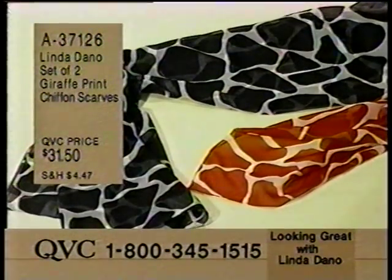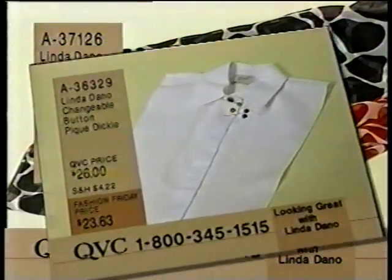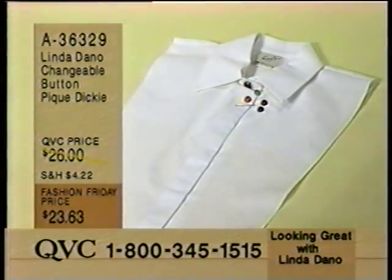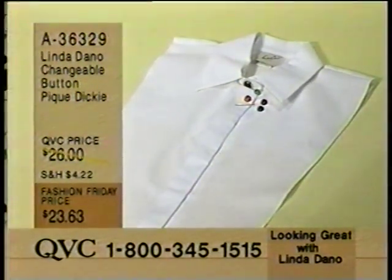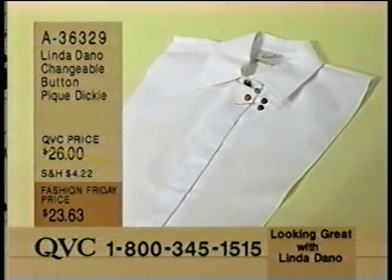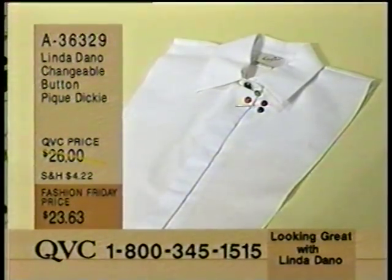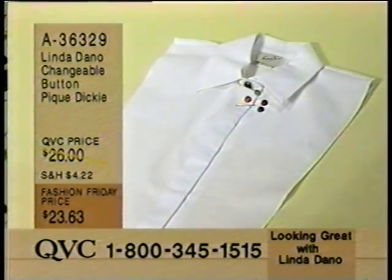Last call, 837-126, 100 left. And coming up next, the pin and the earrings. This is what Linda is wearing - a white pique button dickie. I must get this because this looks like the crispest, whitest tuxedo-style shirt. We give you the changeable buttons so that you have a black, a red, a gold, a green - all the colors you need to match anything, and you don't get the weight. $23.63. I believe it comes in a regular and a plus size.